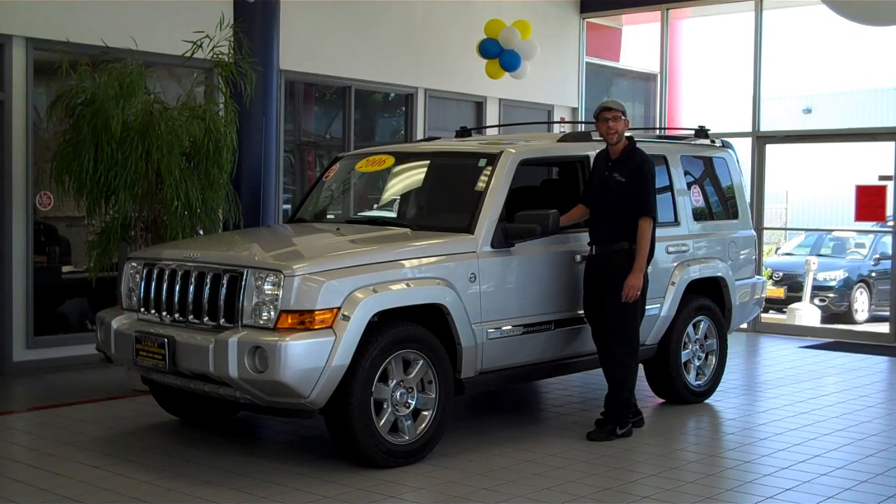Give us a call to schedule a test drive today, 888-538-3632. Thanks a lot.